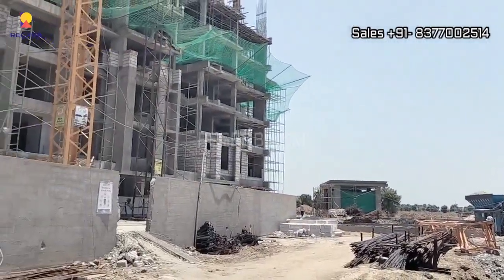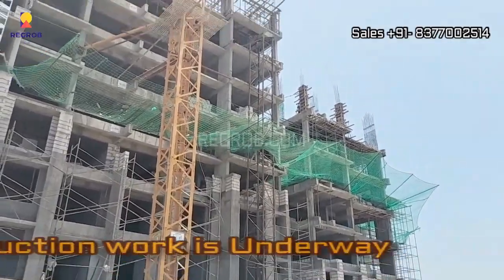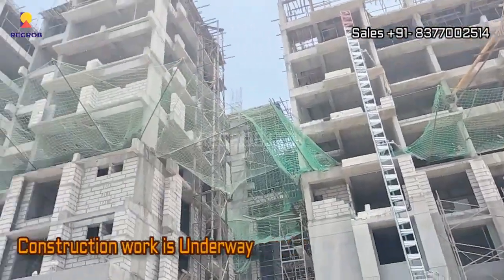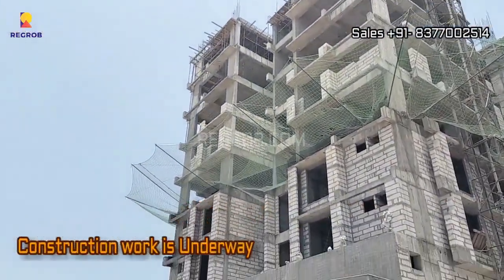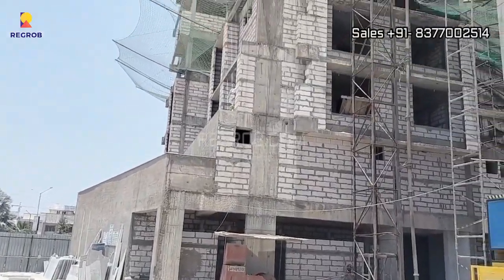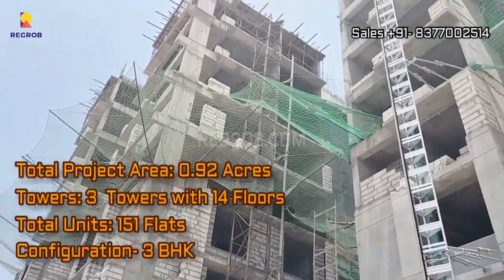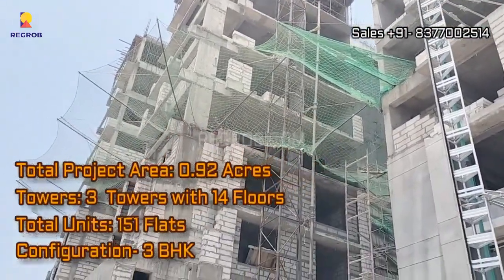Shreemey Opulence is a sprawling project encompassing a land parcel of 0.92 acres. It comprises three towers, each soaring 14 storeys high. This impressive development offers a total of 151 units, ensuring that there's a home for everyone.